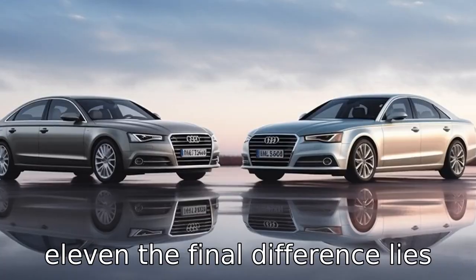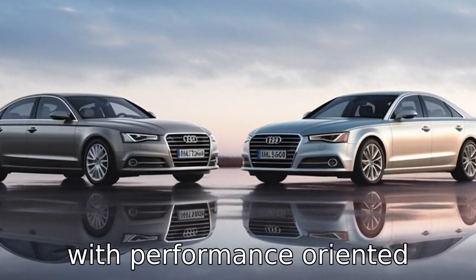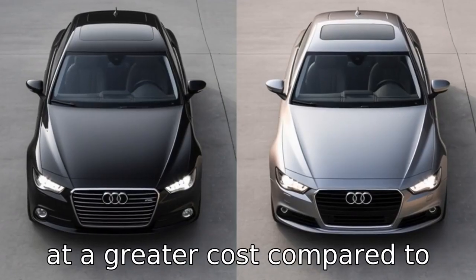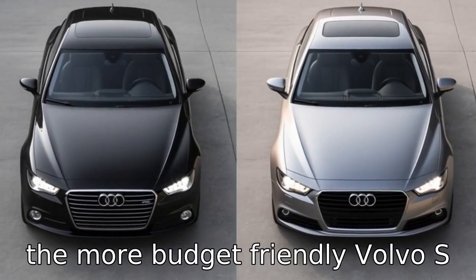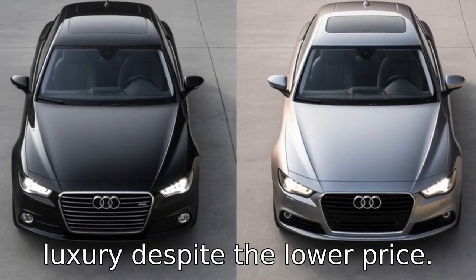Difference eleven: the final difference lies in the price range. The Audi A6, with its performance-oriented various models, typically comes at a greater cost compared to the more budget-friendly Volvo S90, which doesn't compromise on luxury despite the lower price tag.